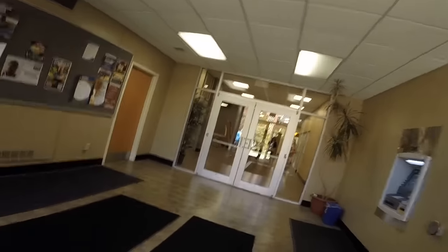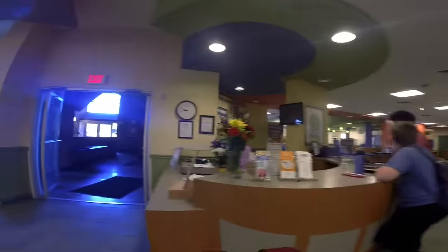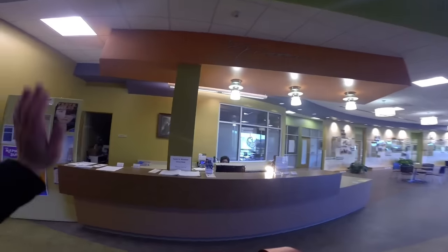Now let's check out the Alumni Building and what it has to offer to our students. This is one of the most active buildings on campus with dining services, the Carter G. Woodson Center for Interracial Education, Alumni Services, and Campus Life.